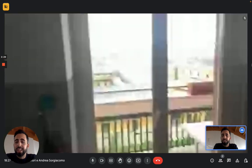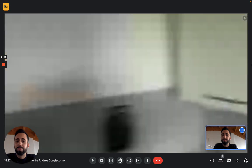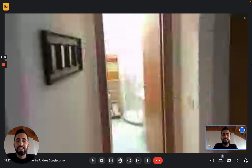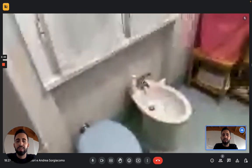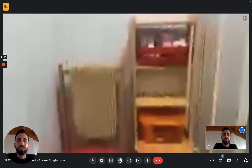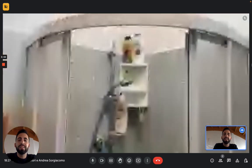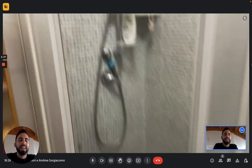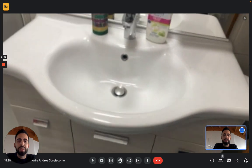Going back towards the entrance we can go see the bathroom, which is at the end of the hallway on the right. You can see you have your toilet, the bidet, and some shelf space for your toiletries. In the corner we have the shower, and you also have the sink with some cabinet space and the mirror.